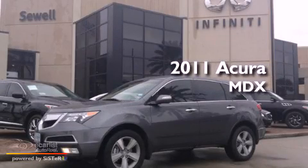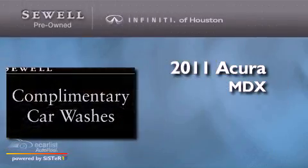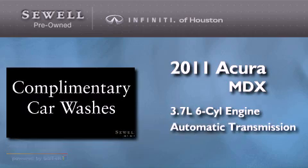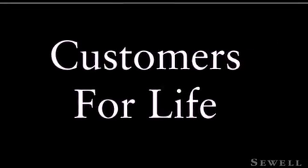This is a 2011 Acura MDX. It has a 3.7-liter six-cylinder engine and an automatic transmission. Its top features include a multi-link rear suspension and xenon headlights.